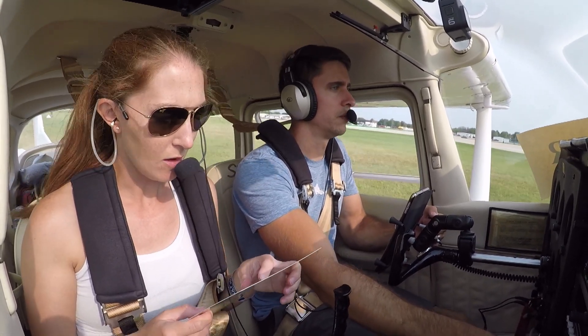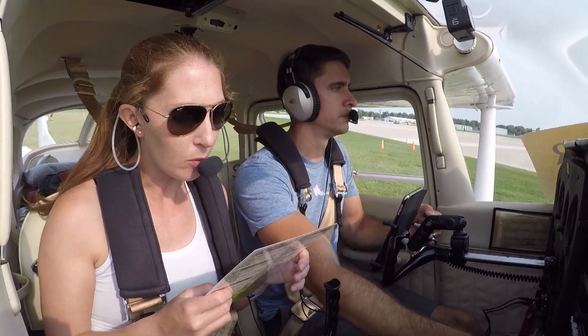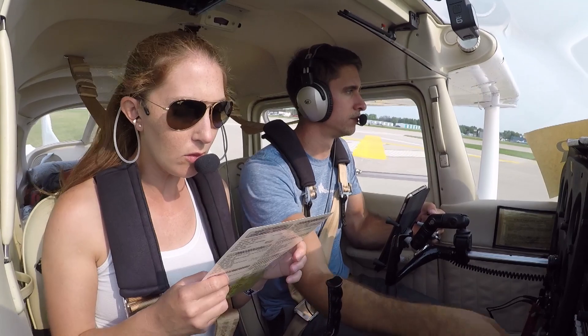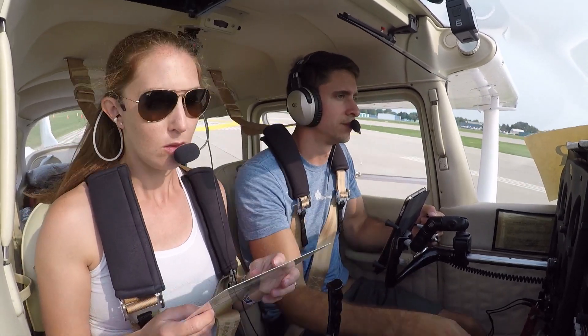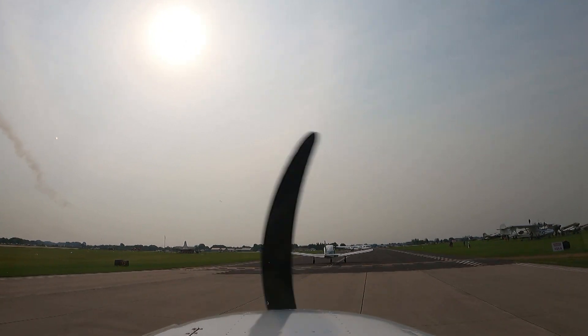RPM test. Yep. Vacuum — looks good. Amps and volts. Yep. Oil pressure — good. Oil temperature — not doing anything yet. Idle check, closed. Throttle friction. Yeah, I think that's for runway 1-8. I don't think we want that.